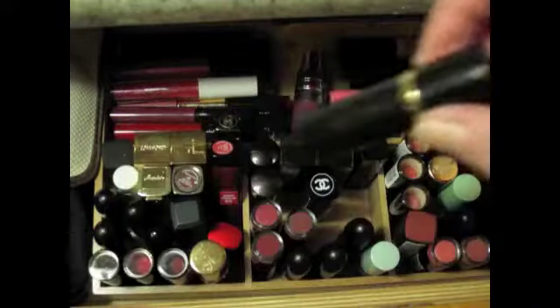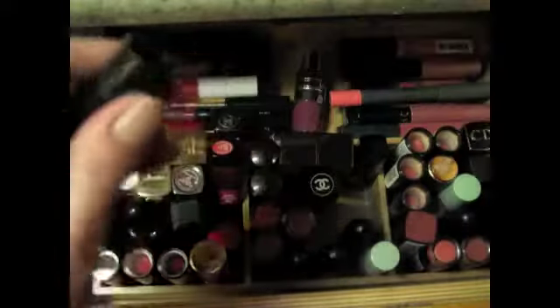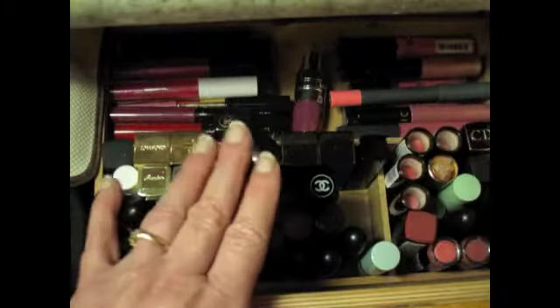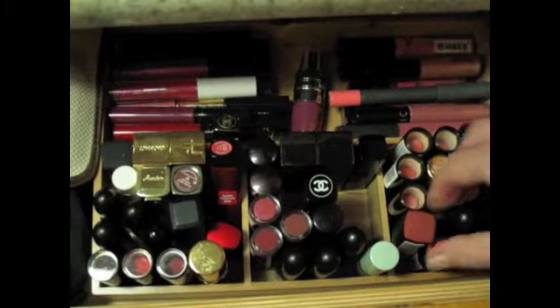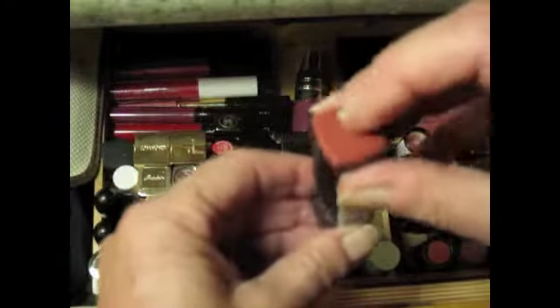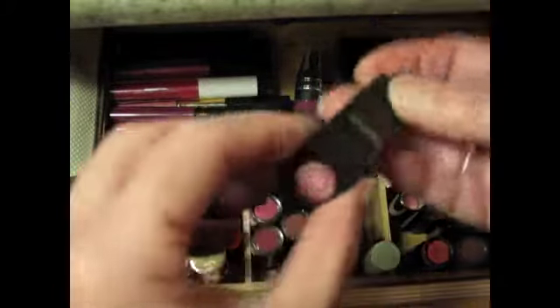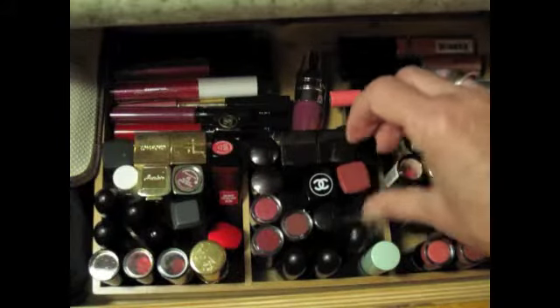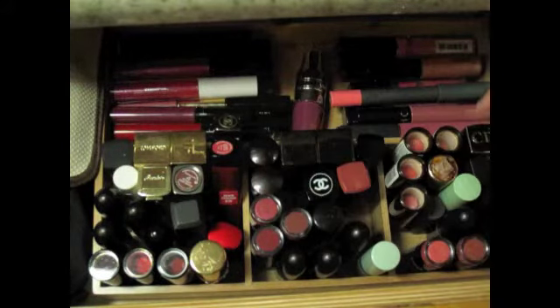I swear I am only going to carry two lipsticks in my purse. All right, so we're done with the neutrals. This is a neutral but I haven't opened it yet — it's a Revlon Color Burst, number 40, Soft Rose, so it would match a lot of these like that B52.